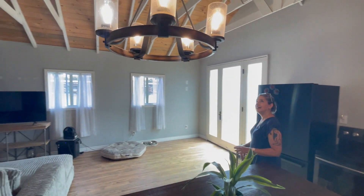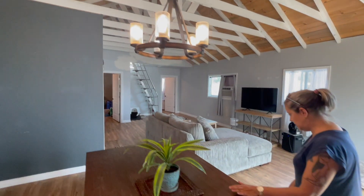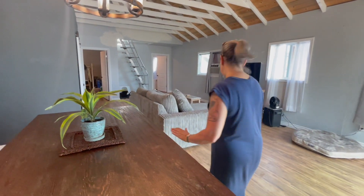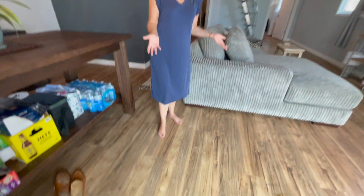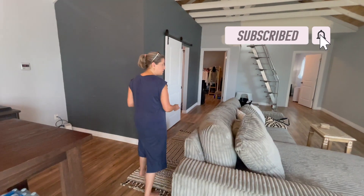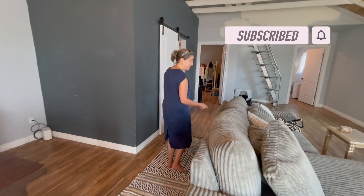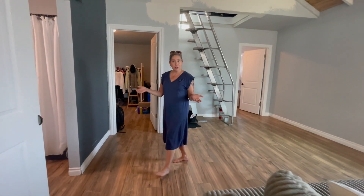This little budget-friendly house has luxury plank vinyl — always easy to take care of, looks good, cleans well. There's a little doggy in the house, so this is very pet-friendly. We like that — love our furry friends.